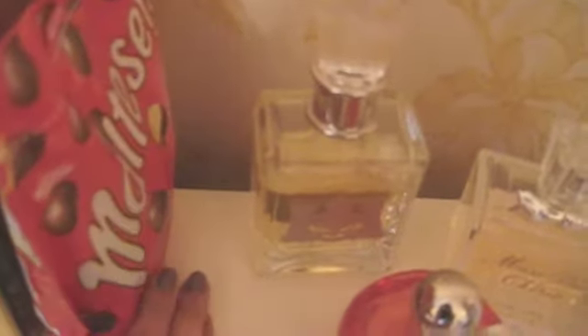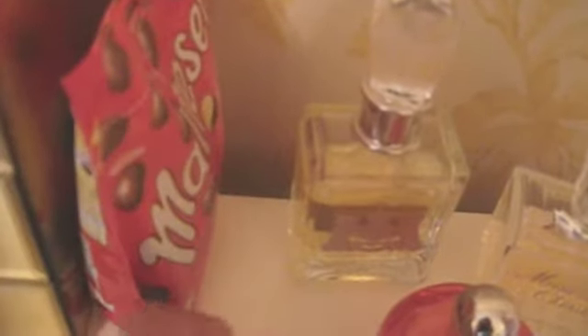Then I have some Maltesers here, just because when I do my makeup I'll open it — this one's a new one — but I just like to snack on or put something in my mouth, just eat as I do my makeup.